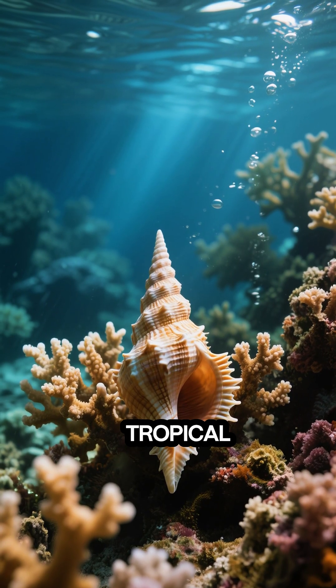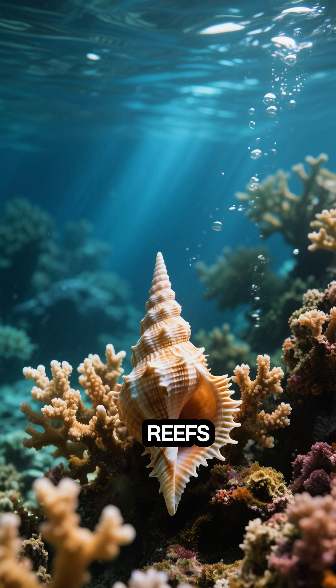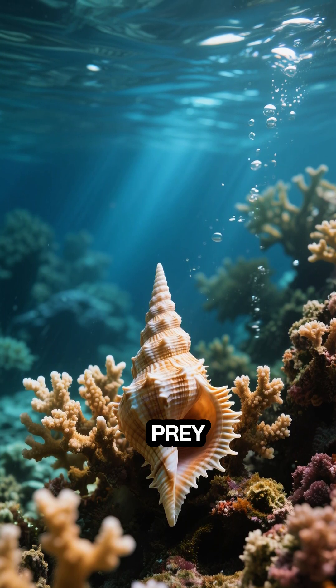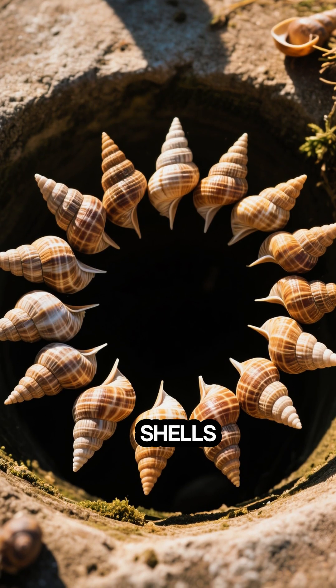These snails are found in tropical waters around the world, where they hide out in coral reefs, waiting to ambush their prey. They're named after the shape of their shells.